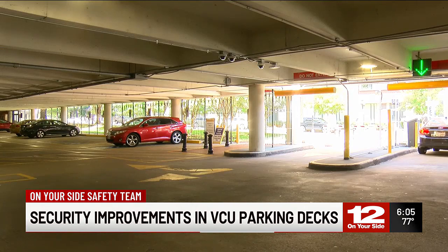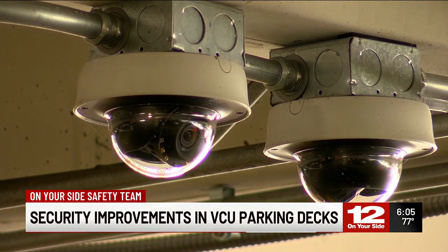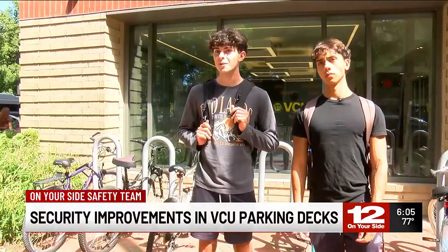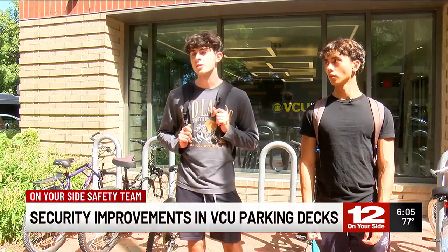New LED lights have been added, along with more security cameras — there are now 600 scattered across parking decks on campus. Sometimes some weird stuff can go on in the parking garages, so it makes me feel better that there are eyes in there watching all the time.